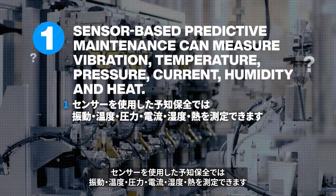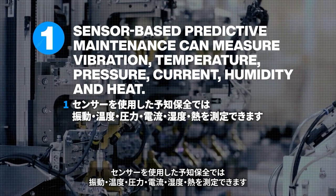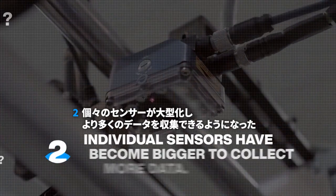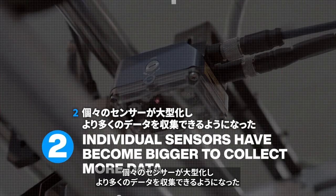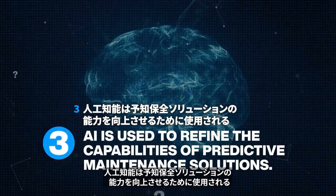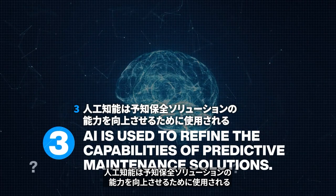Sensor-based predictive maintenance can measure vibration, temperature, pressure, current, humidity, and heat. Individual sensors have become bigger to collect more data. Artificial intelligence is used to refine the capabilities of predictive maintenance solutions.